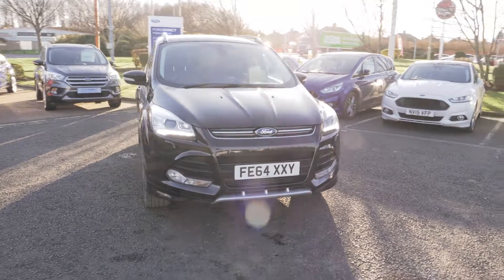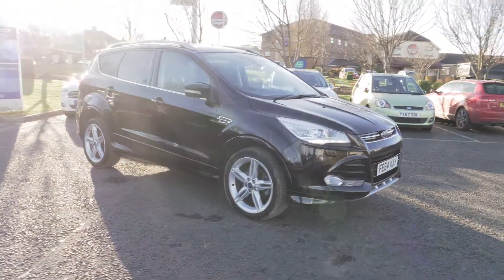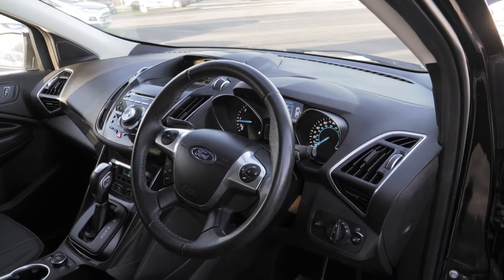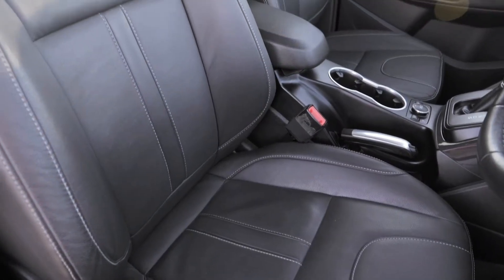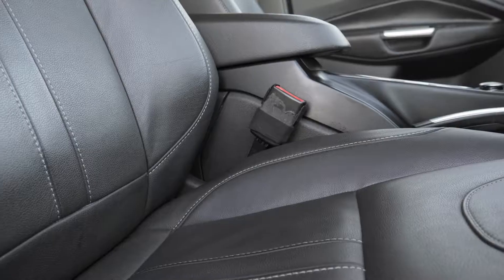This vehicle does have keyless entry, which is really handy if you just want to walk up and get into your car. The vehicle does have a lovely spacious interior with a full leather trim and heated seats. The seats are also electronically controlled so you can find the optimal position.